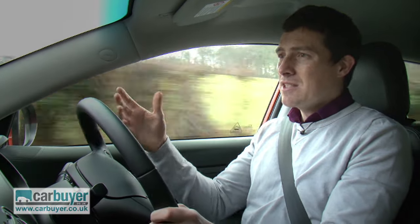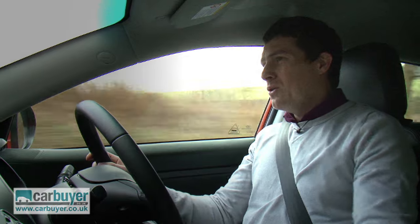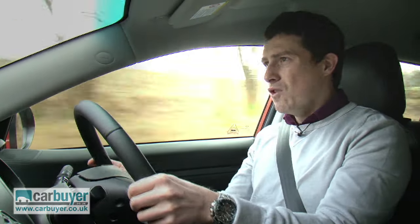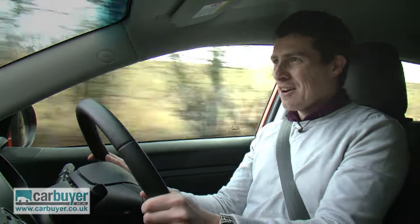One is that at higher speeds you do get a little bit of wind whistle from the bluff sides. Also, the ride gets a bit jiggly over rougher surfaces, and as a result you can feel yourself wobbling about.